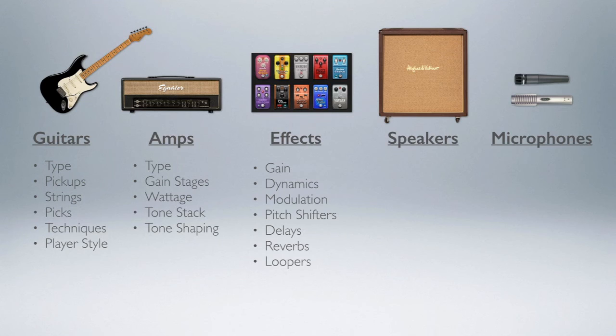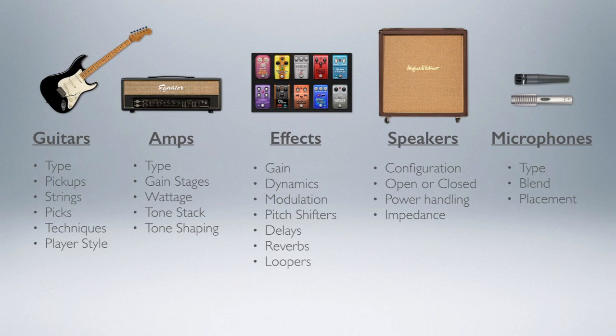We round out the signal chain as the signal is finally transformed from its electrical signal to audio analog through speakers. There are a lot of configurations: is it just a single speaker or a four-cab? Is the back open or closed? What is the power handling and impedance? And of course, tone can then be captured through microphones — in the case of recording your guitar tone, or through sound reinforcement in the case of a PA. Decisions there include what type of microphones, what blend between microphones, and the placement or positioning of those microphones.